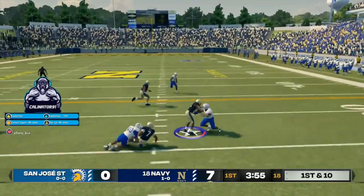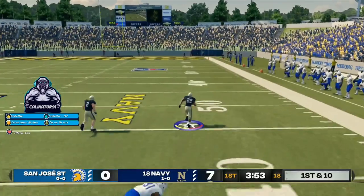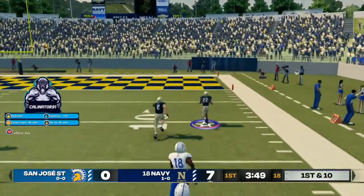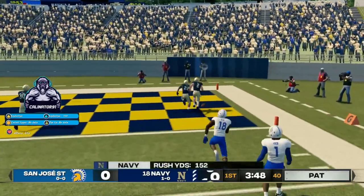He's at the 40, at the 30, to the 10, and he scores. Touchdown.